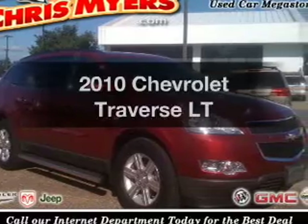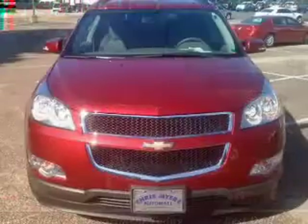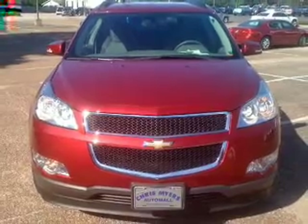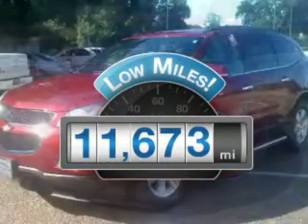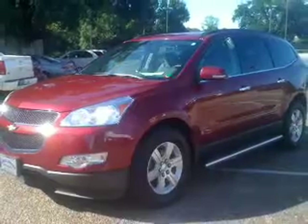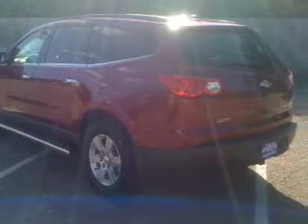Get noticed in this 2010 Chevrolet Traverse. If you're looking for a first-rate auto, this one could be yours today. Low mileage is an important factor in your purchase, and this vehicle delivers a low odometer reading with a solid six-cylinder engine connected to a smooth shifting six-speed automatic transmission.